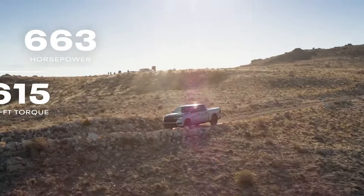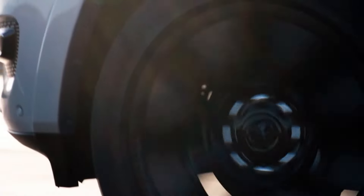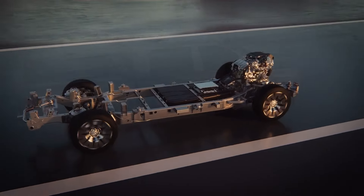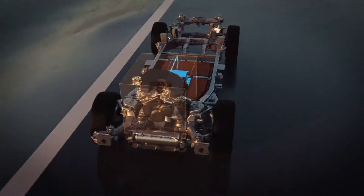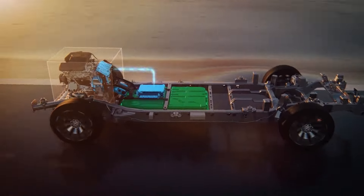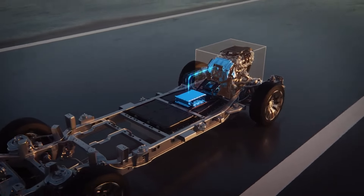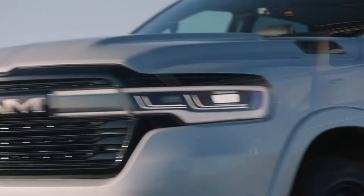The high-output engine also comes standard on the Longhorn at $77,645. This potent engine is exclusively paired with four-wheel drive, while the V6 and standard-output inline-six come with rear-wheel drive as the default option, except for the off-road-oriented Rebel.